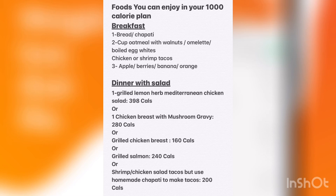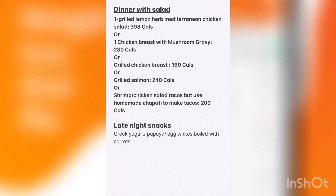Here are the foods you can enjoy in your 1000-calorie plan. For breakfast, take one bread or chapati with oatmeal, walnuts or omelette, or boiled egg whites, with apple, berries, banana, or orange — choose any one fruit and any one main course. For dinner, you can have grilled lemon herb Mediterranean chicken salad, chicken breast with mushroom gravy, grilled chicken breast, grilled salmon, shrimp, or chicken salad tacos — but use homemade chapati to make tacos. Late night snacks are shown on screen.